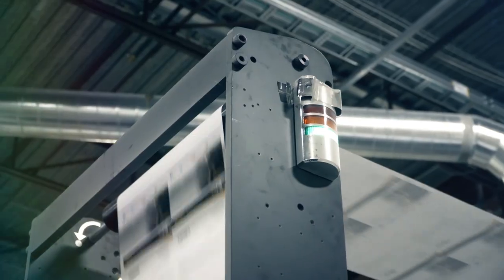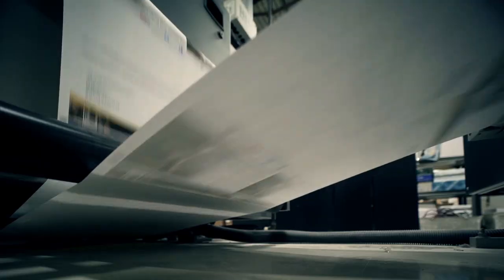In terms of turnaround times, the machine can run pretty close to 50,000 pages in an hour. This puts us in a league above.